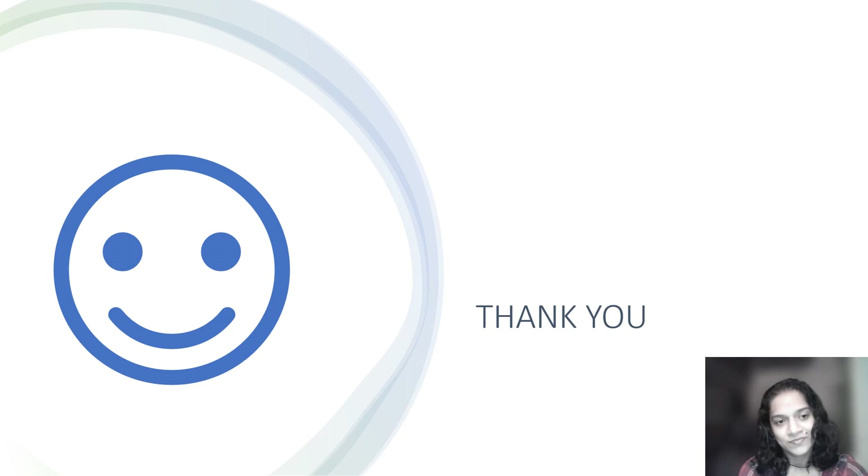I hope this session helps you with your preparations. You don't have to go through the entire Green Top Guidelines — the important points are already discussed here. Thank you and happy studying.